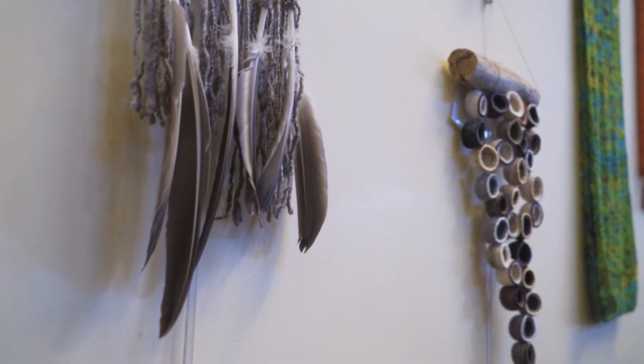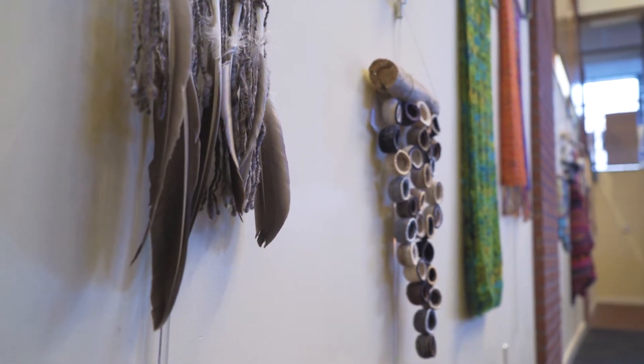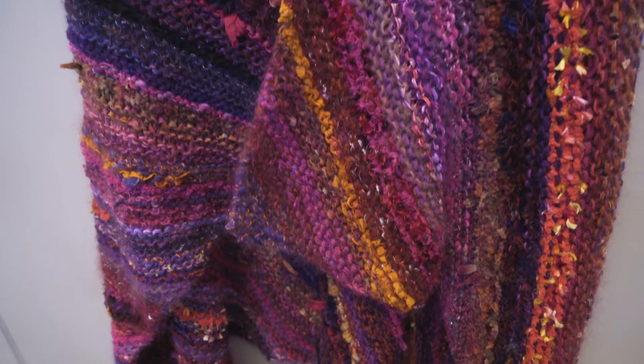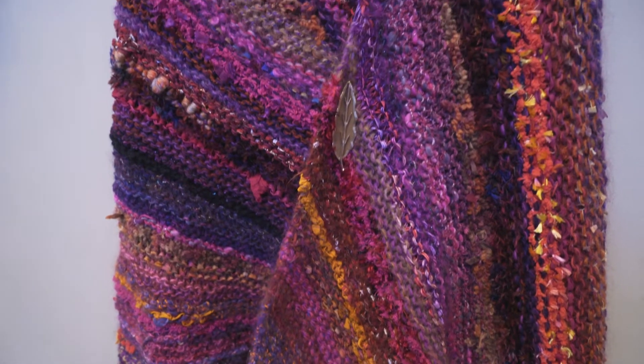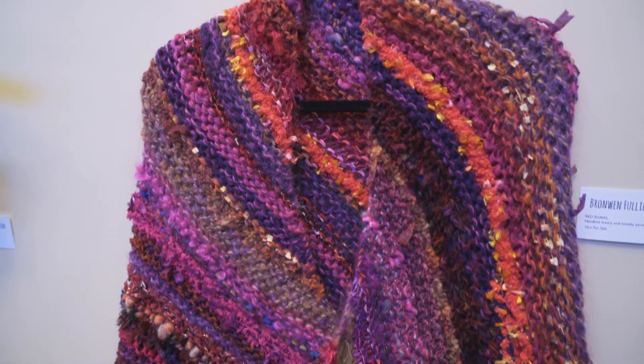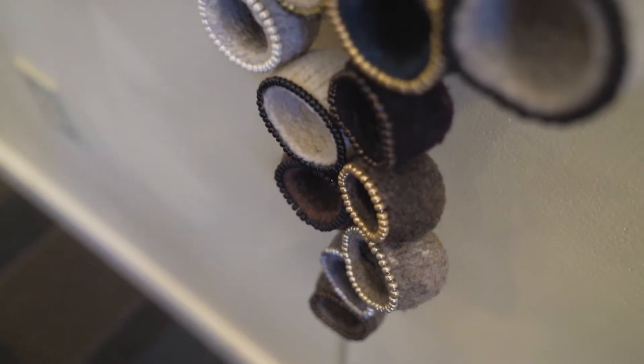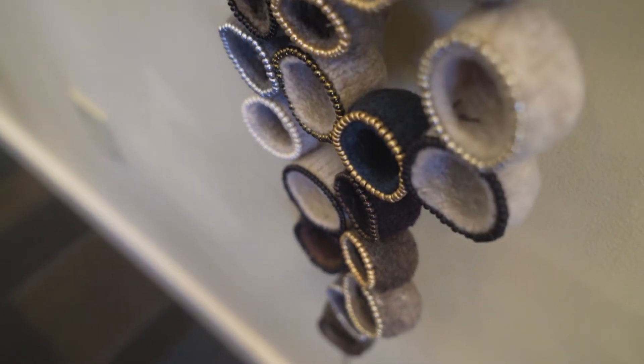I use a lot of different processes to create my pieces. I'm really thrilled — it's very exciting to me. Most of my working art life has been making things for people to wear, so this is different: just making things for people to look at and appreciate. I'm really glad to have the opportunity to have so many people see them.